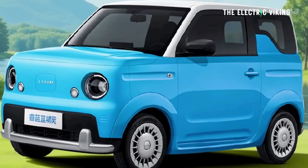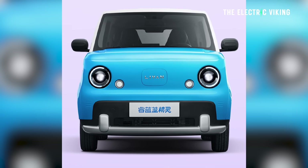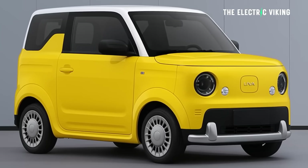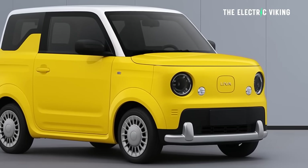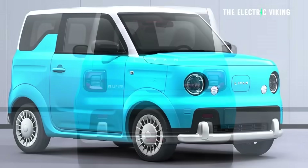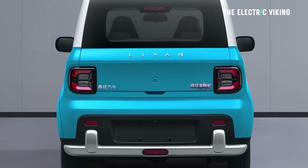What about range? Estimates put it at around 200 kilometers. For $5,000, I think that's great for a second car — enough range for driving around the city and doing those kinds of trips. I think this car would be perfect for that purpose.